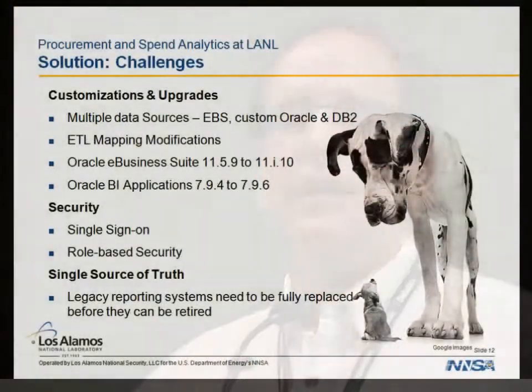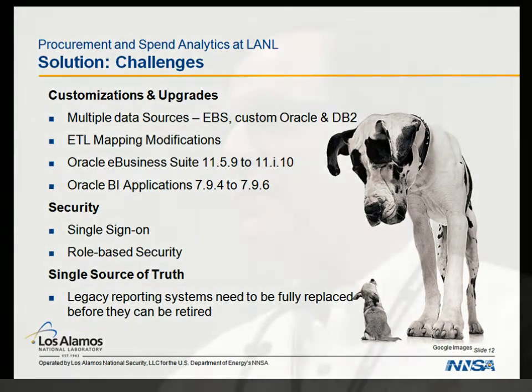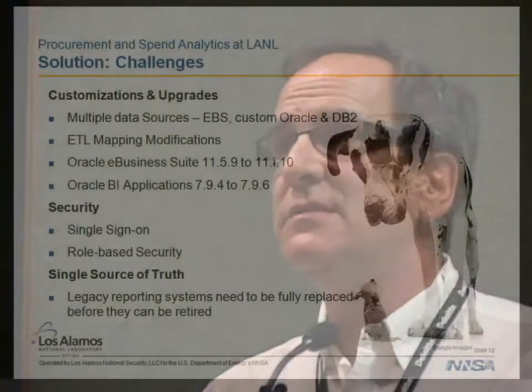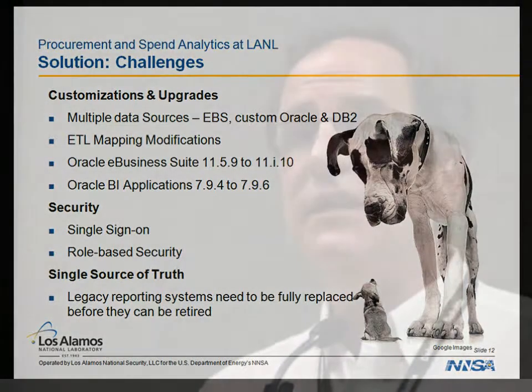We had multiple data sources — that was a real challenge for us. Brent mentioned the vanilla e-business suite deployment, but federal facilities may not know vanilla. We had a fair amount of ETL mapping modification. One piece of wisdom we leveraged from BICG was determining where it would make sense to do ETL mappings — almost on a make-buy basis. What would pay dividends? What would be sustained over the long term as far as custom methodology or custom mappings?